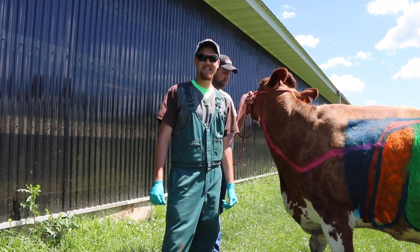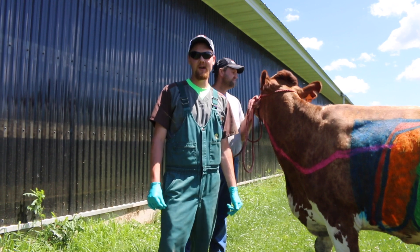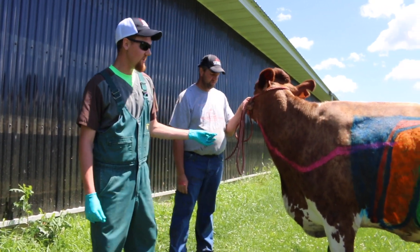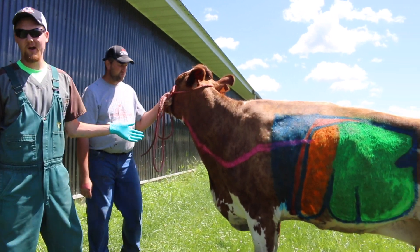Hi, I'm Dr. Marty with Central Wisconsin Ag Services, and today we're going to walk through the digestive tract of a cow. We painted a princess here to give you a good visual of what goes on.